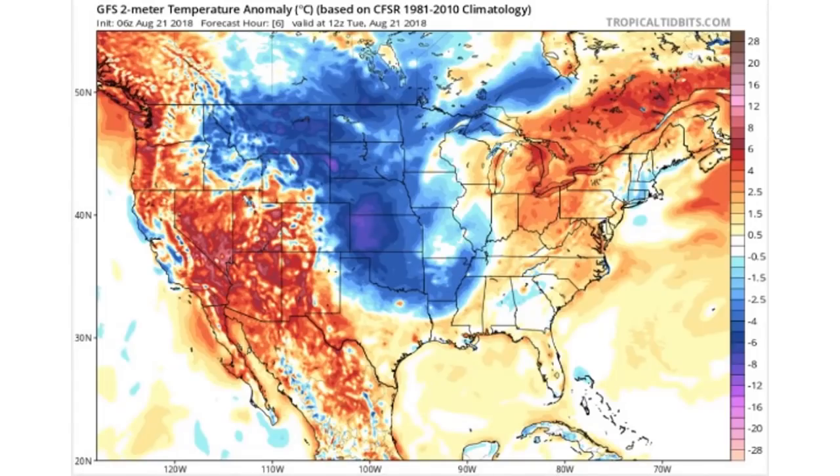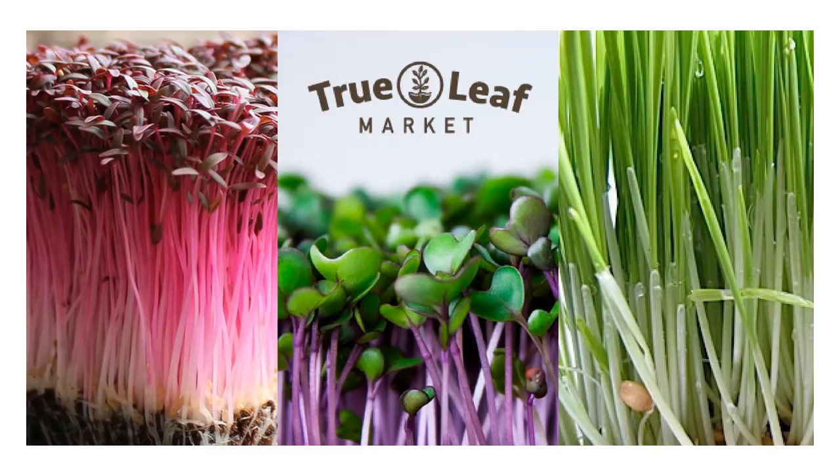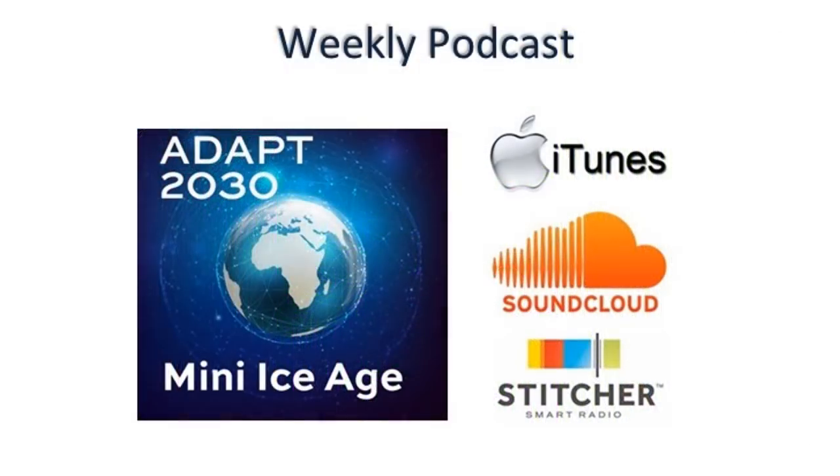Did you see the well-below-normal temperatures across the United States in the news? I bet you didn't. With these droughts upon us, you are absolutely going to need to start growing some of your own food. The Adapt 2030 iTunes market link is in the description box below, as well as links to tonight's stories and images. Make sure you click on Mini Ice Age Conversations on iTunes.